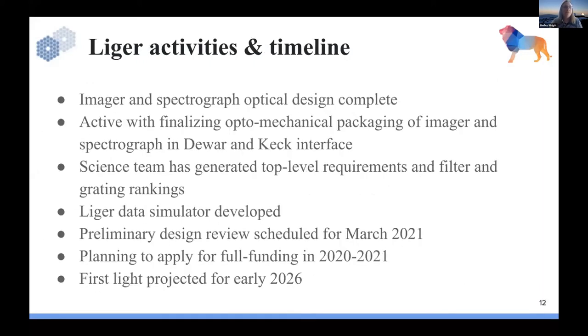So where are we now? The imager and spectrograph optical design is complete. Our mechanical engineers are packaging the imager and spectrograph in the dewar. The science team has generated top-level requirements flowed down to all instrument subcomponents. We have a data simulator — if you have a favorite source you'd like us to simulate, please contact us. Our preliminary design review is in March 2021, we're planning to apply for full funding in an NSF call this fall and early spring 2021, and first light is projected to be early 2026 after delivery of Kappa.